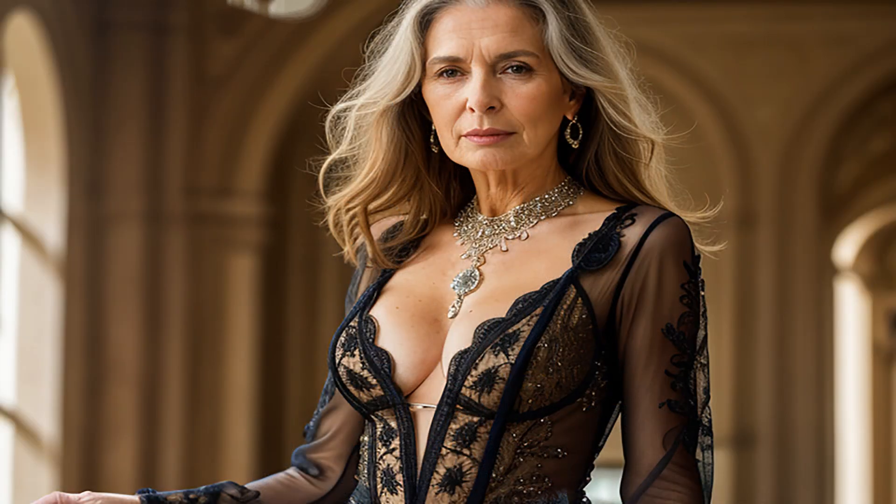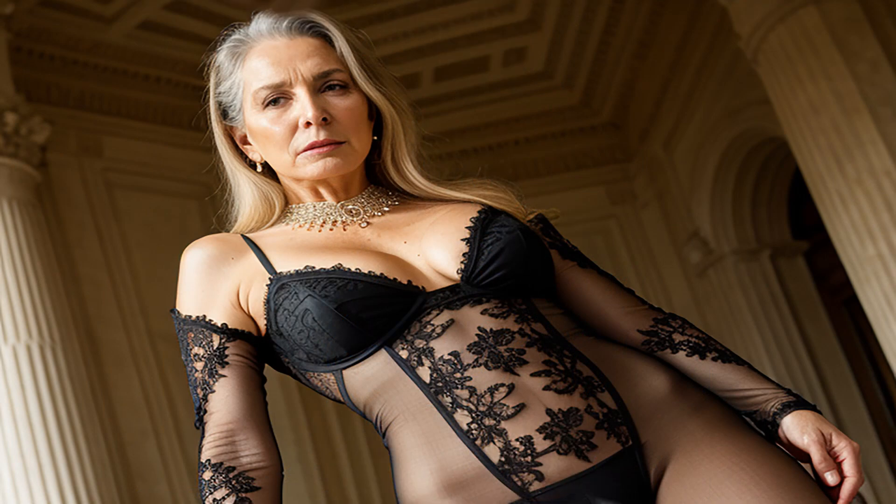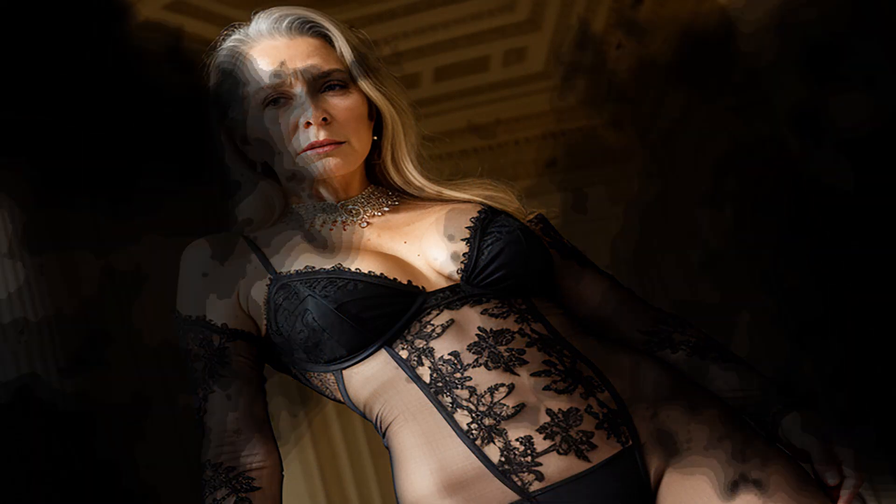If you enjoyed this video, don't forget to hit the like button and subscribe to our channel for more inspiring content. Share this video with your friends and let's celebrate the beauty of elegance and practicality together.